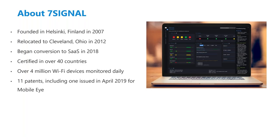Before we jump into our webinar, let me give a little background about 7Signal and who we are. We were founded in Finland in 2007 by some Nokia engineers. They eventually relocated to our headquarters in Cleveland, Ohio, back in 2012. Within the past year, we've converted to a 100% SaaS-based solution, and we're certified in over 40 different countries. Daily, we monitor over 4 million devices, and we also have 11 patents, including one that came in April 2019 for our OneSolution Mobileye.